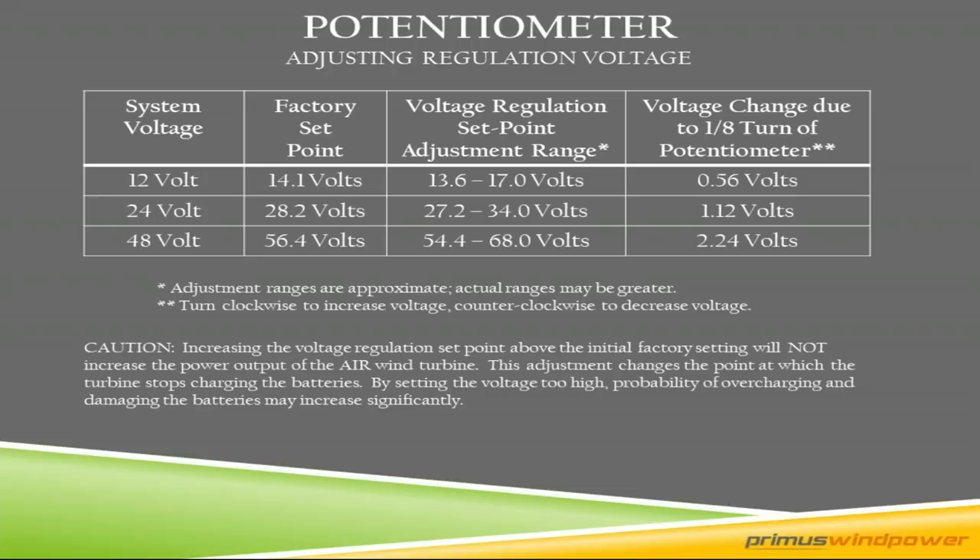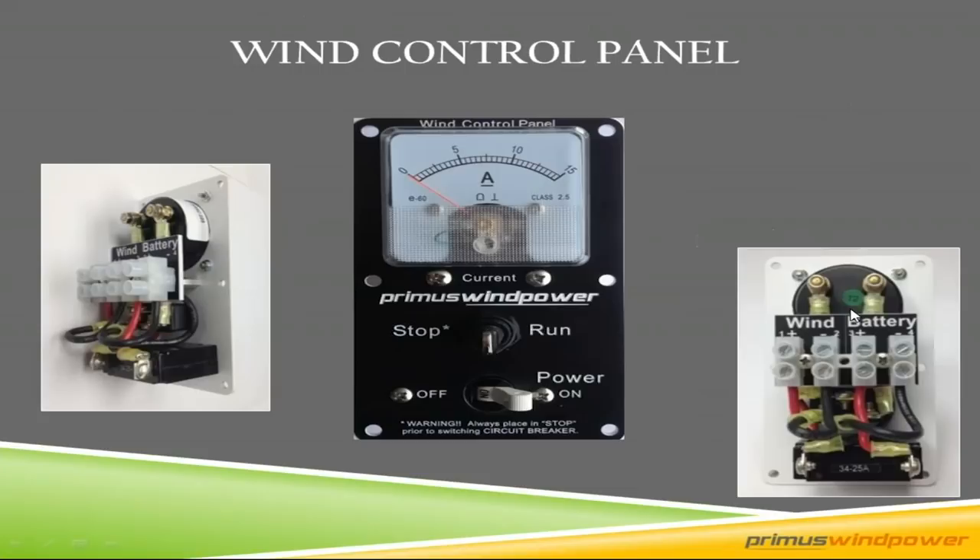Here's a nice wind control panel. It includes an analog ammeter, stop switch, and a breaker. We always recommend a stop switch with all of our systems — it's a good idea for maintenance and lots of good reasons. This just makes wiring easy: wind in, battery in. If you're doing your own wiring and you're not an electrician, a wind control panel is a good call because it makes installation easier. The largest wire this will accept is number eight.